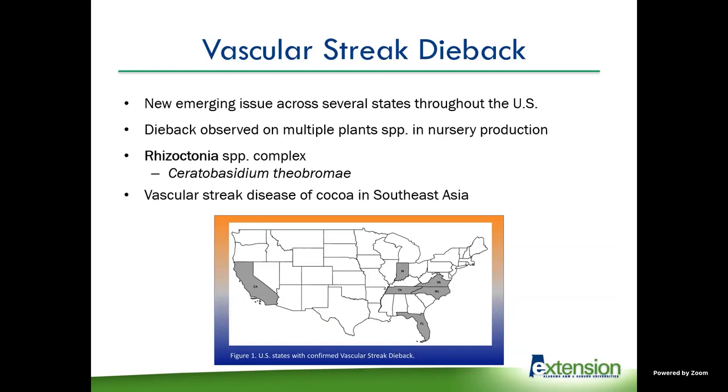Another disease being surveyed for right now is vascular streak dieback. This has popped up in several places across the southeast, with most cases traced back to Tennessee. They're seeing dieback in multiple plant species, but only in nursery production settings — we haven't found it in the landscape yet. Tennessee took initiative to get a grant to do a survey across the southeast, and our Department of Agriculture has teamed up with them and is actively surveying nurseries in Alabama. It's caused by Ceratobisidium, which is in the Rhizoctonia species complex, and one thing about Rhizoctonia is that it never hides itself.